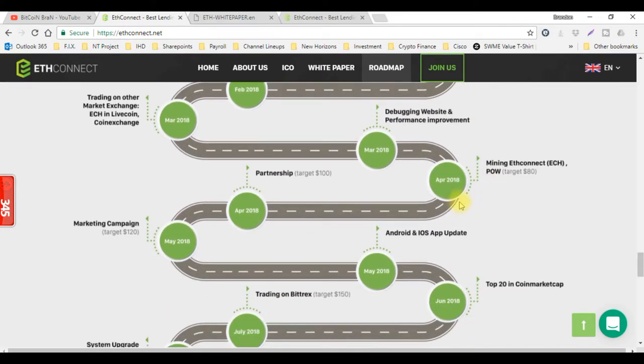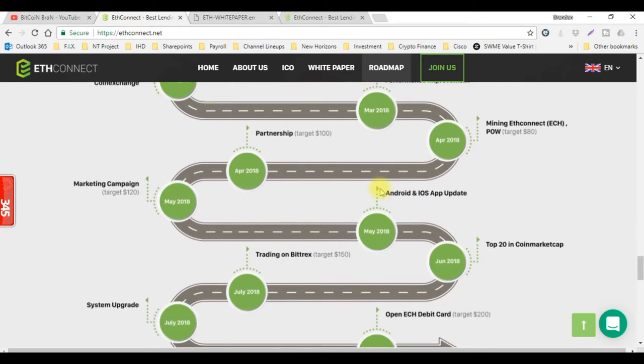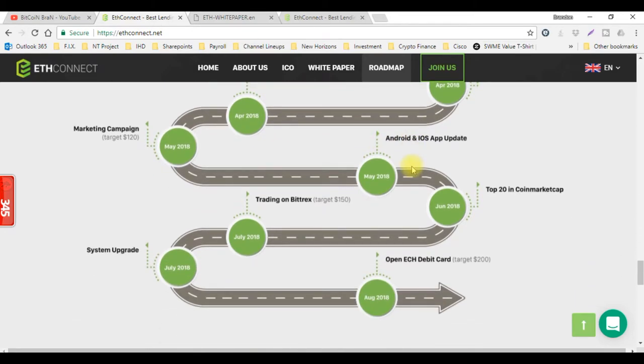Here's the rest of the roadmap. They're talking about partnerships and getting a target of a hundred dollars, mining ETH Connect, and all kinds of things right here. Just take a look at the rest of this roadmap.